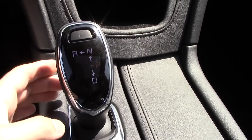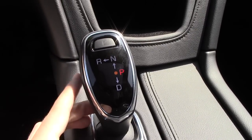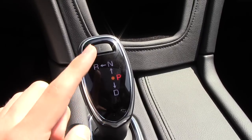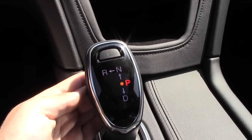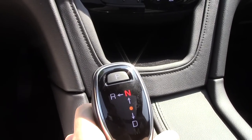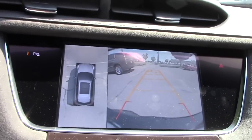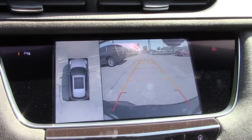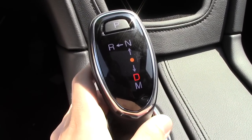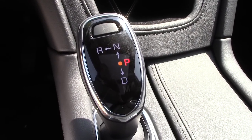Down here you have a different gear selector — it's an electronic gear selector for your eight-speed automatic transmission. We're currently in park; all you need to do to put it in park is press this button up here. There's a little unlock button you need to press to go up into neutral, then up and over for reverse — when you do that, your cameras pop up. And if you want to go into drive, all you need to do is put it down.